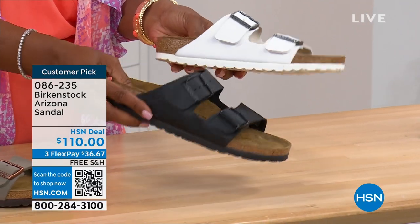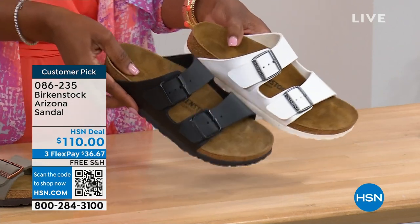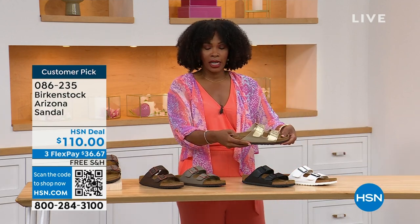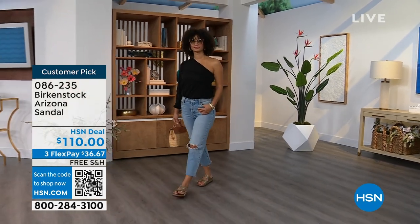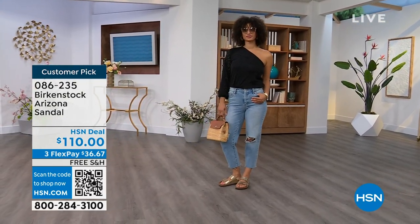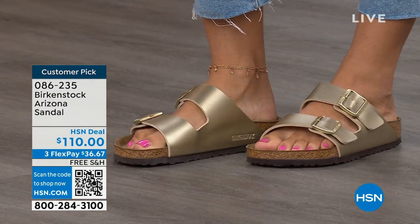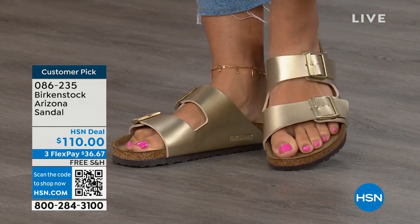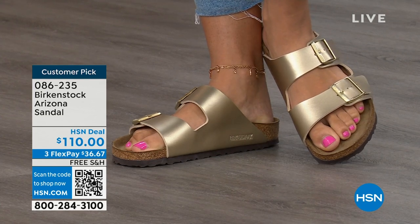The black of course has a black outsole — very much your basics. And the gold can be dressier. My mom doesn't wear high heels anymore but she's still going to events with nicer outfits — this gold option would be perfect. Item number is 086-235. Flex pay is $36 and change. Shipping is free.